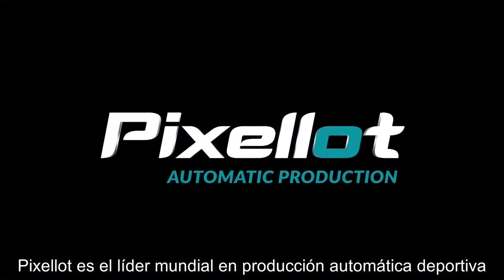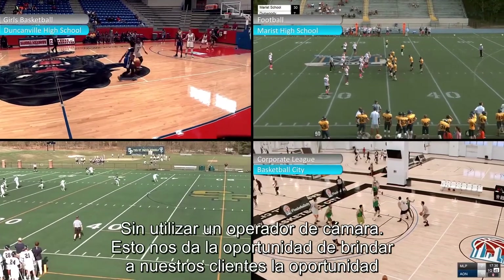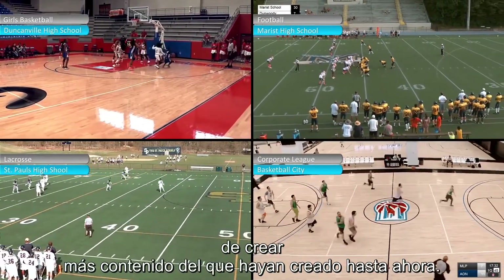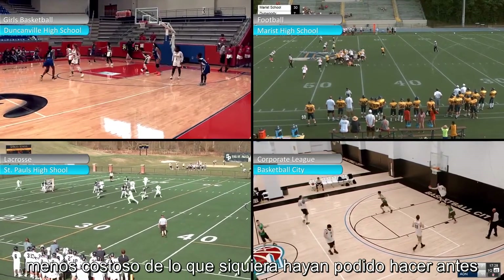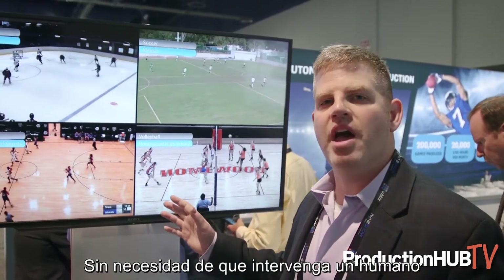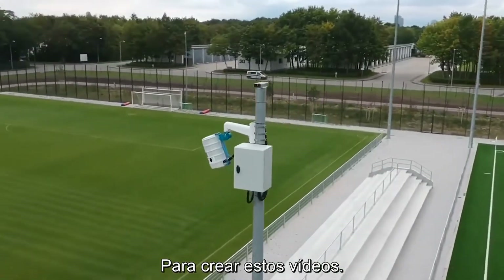Pixalot is really the world leader in automatic production for sports. What that means is that we can produce games in full HD with no camera operator. This allows our customers the opportunity to create more content than they've ever created before, and to do it less expensively than they've ever done it before. All of these videos have been produced without the help of a human, and it's a really interesting process that Pixalot uses to put these videos together.